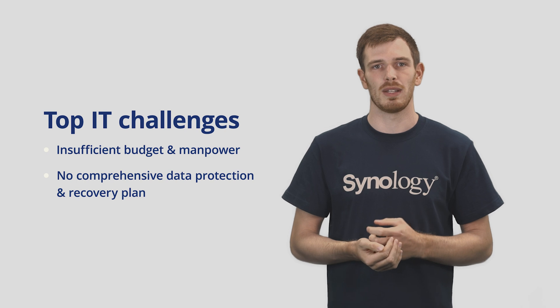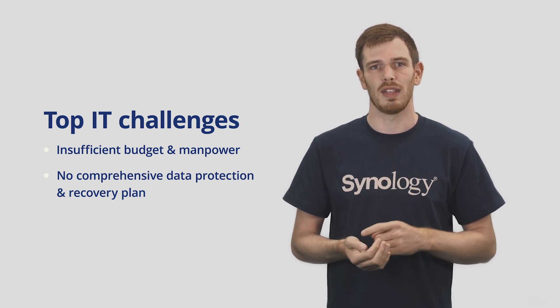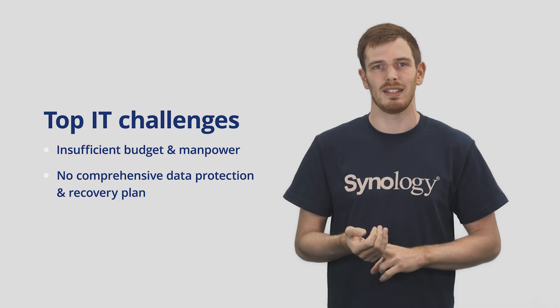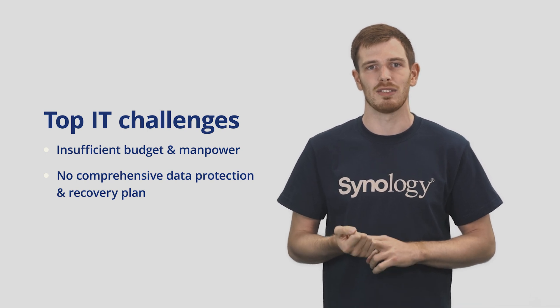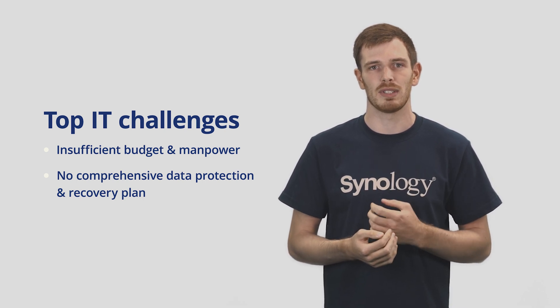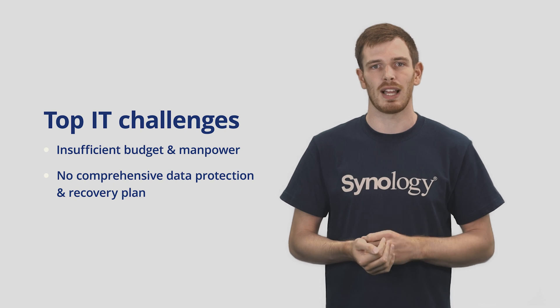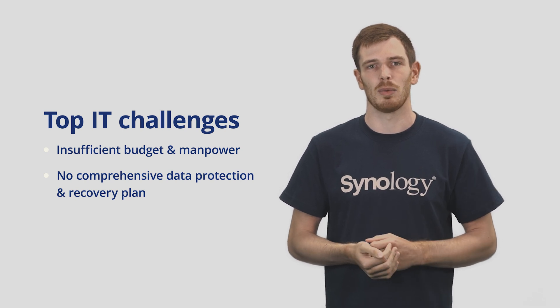Based on last year's Synology 2021 survey, over 25% of our users identified both insufficient budget and insufficient IT manpower as their top IT challenge, along with having no comprehensive data protection and recovery plan. Synology solutions are built to tackle these challenges.